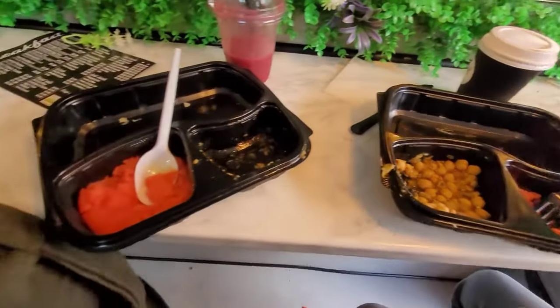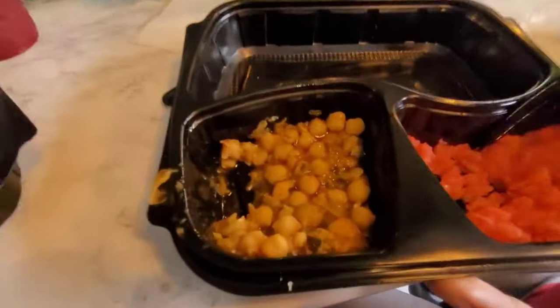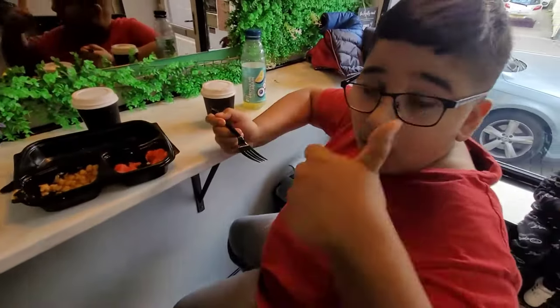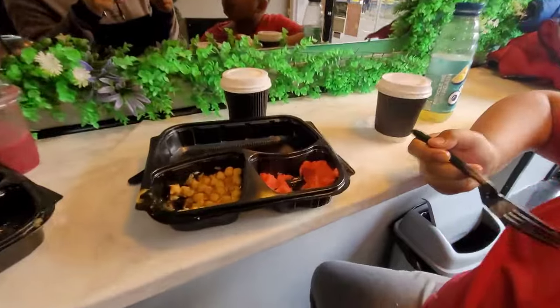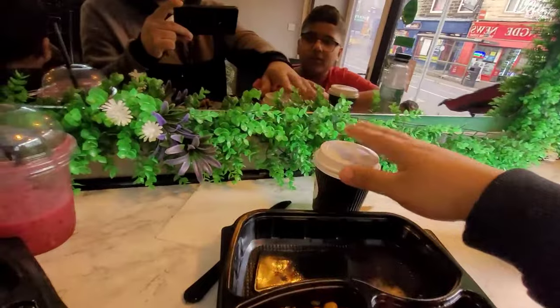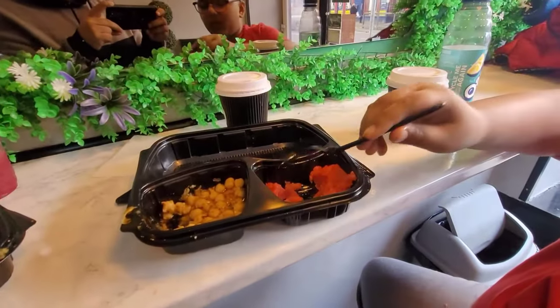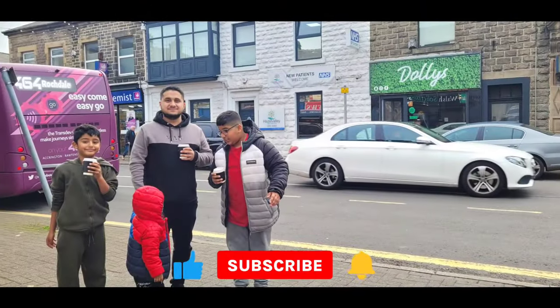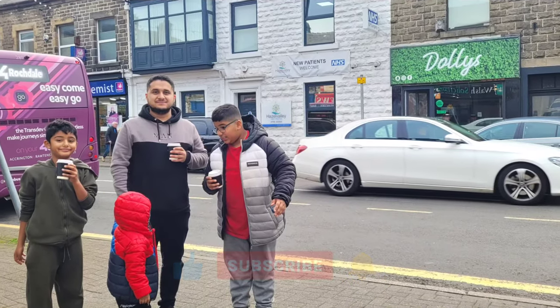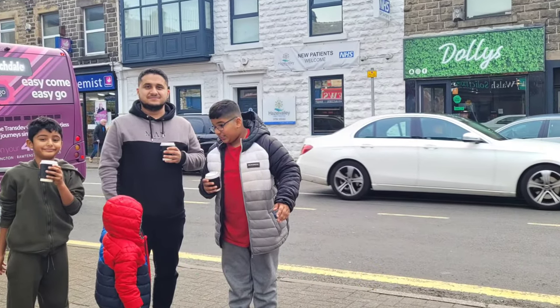Alhamdulillah guys, we got one extra portion, so it's really nice. The chane especially is very nice, and the halwa — perfect. We got three hot chocolates, and uncle gave us free hot chocolates. We got a drink — oh my, we have another cup of coffee. Thank you!